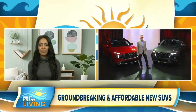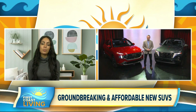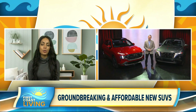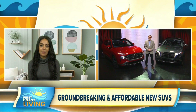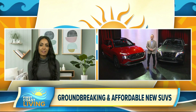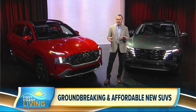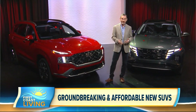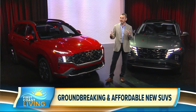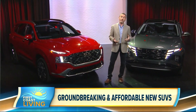Well, it's definitely convenient, especially here when it rains a lot in Florida. Can you tell us what consumers should really consider when it comes to affordability and design? Because sometimes it feels like you've got to give one to get the other. You're exactly right. In the old days, those terms were very mutually exclusive. In order to get really nice styling, you had to spend an awful lot of money. But what we're seeing today are many automakers delivering really nice styling at a much more affordable price point.